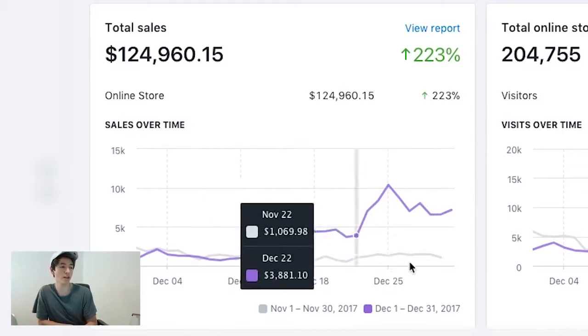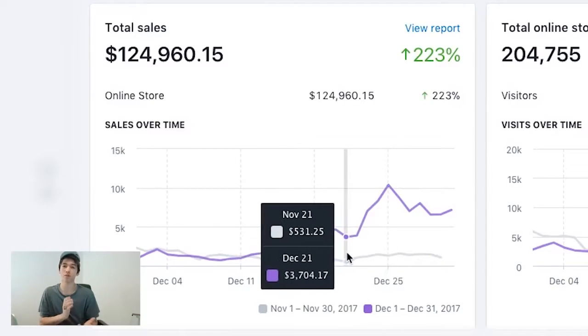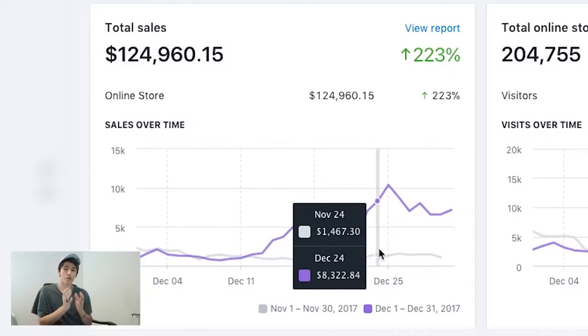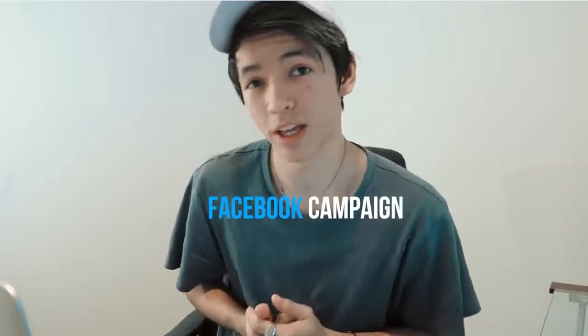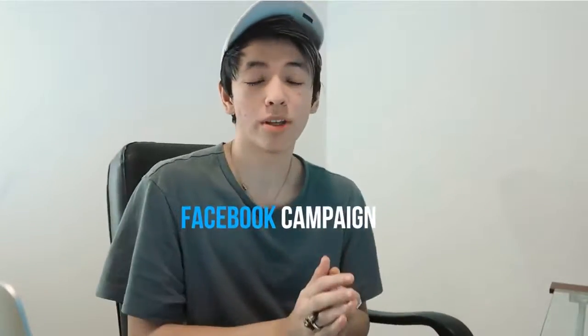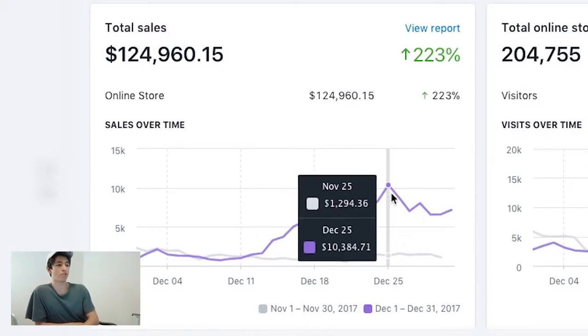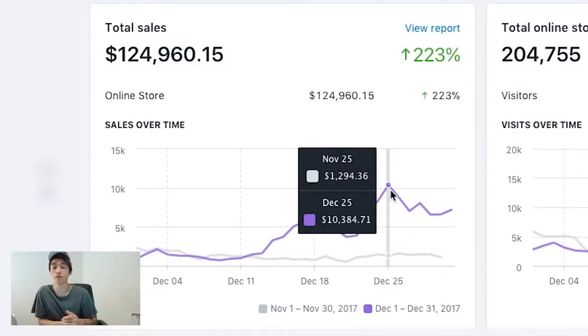Compared to the prior month, this store was averaging anywhere from $1,000 to $2,000 a day in sales, as you can see by the graph. Then for the first week to week and a half of December it was still averaging $1-2k a day, and then we launched a Facebook campaign and that's when we blew things out of the water.